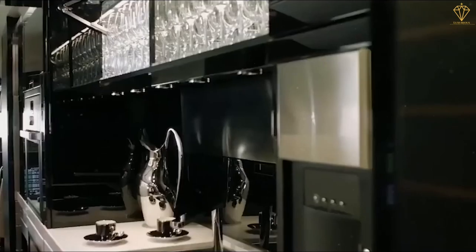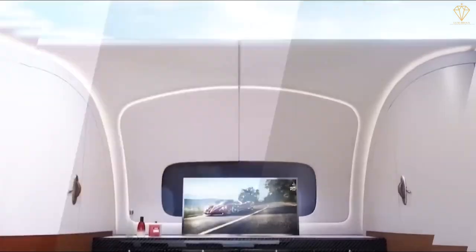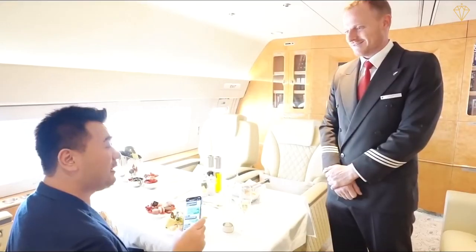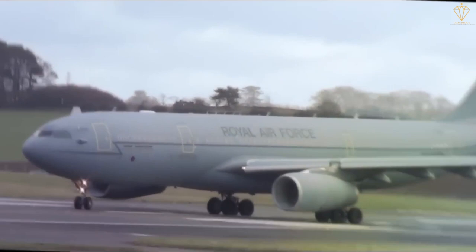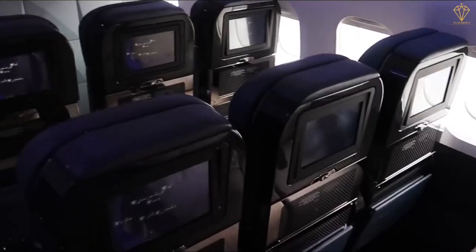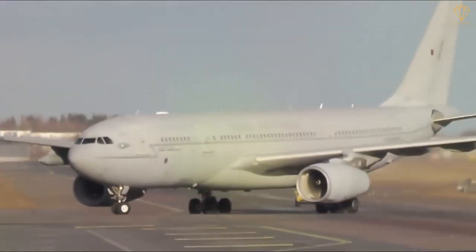The royal aircraft are equipped with advanced communication systems, allowing the royal family to stay connected and conduct their official duties even while flying. These aircraft serve as mobile command centers, ensuring that the monarch is always accessible and informed. Just like the royal train, the King's Flight serves not only as a mode of transport, but also as a functional space for work and meetings. It provides a secure and confidential environment, enabling the royal family to discuss sensitive matters while in transit. The crew of the King's Flight consists of highly trained professionals, including pilots, flight attendants, and support staff, dedicated to providing impeccable service and ensuring the safety and comfort of the royal passengers.